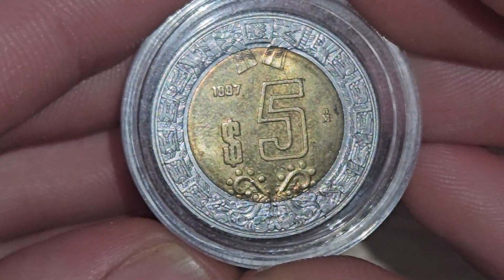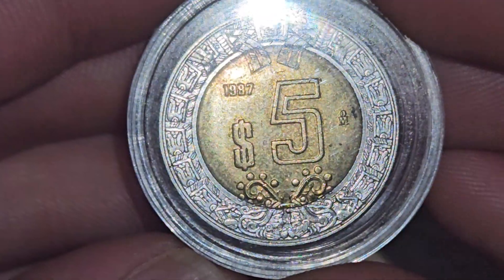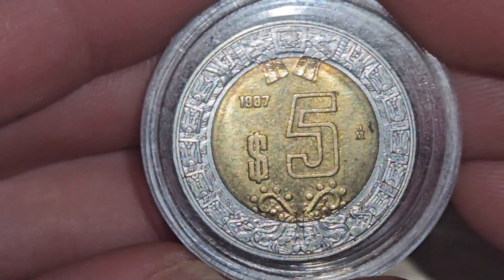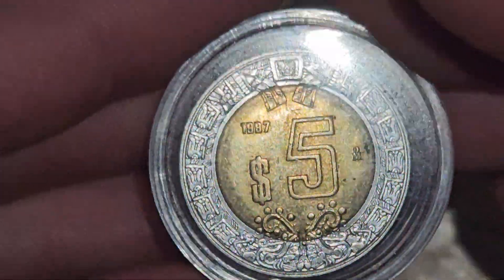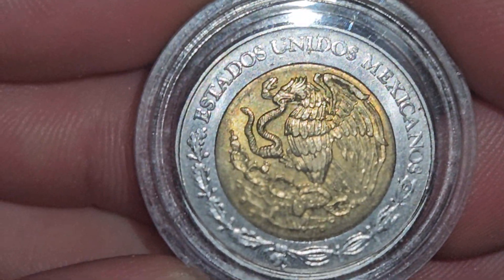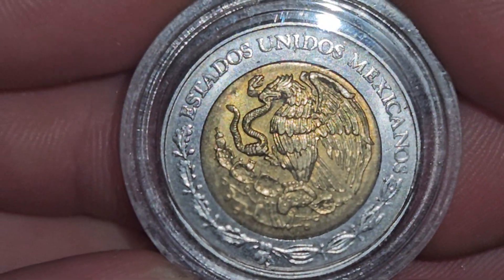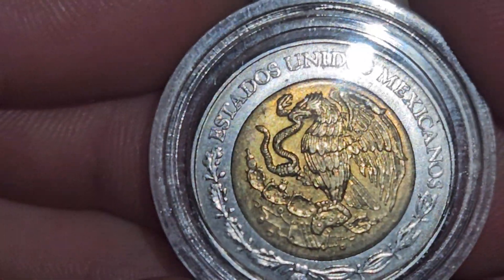Let me know if you know what these are called exactly — leave the name in the comments below. I don't necessarily know; I'm going to do some digging. I just wanted to show you guys these old Mexican coins — a five and a one peso.